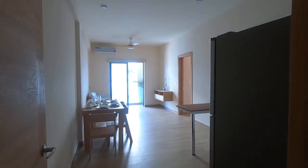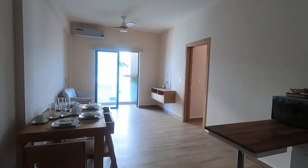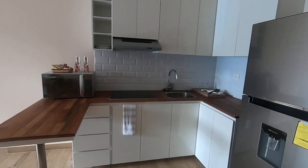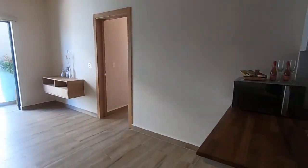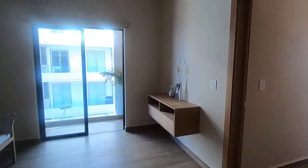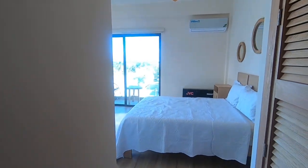Hey everyone, Leticia here. I'm in Playa del Carmen in a new building called Arrella. This is a boutique condo building, and this is one of two one-bedroom units still available. The most interesting thing about this unit in particular is the spectacular ocean view that you have access to.